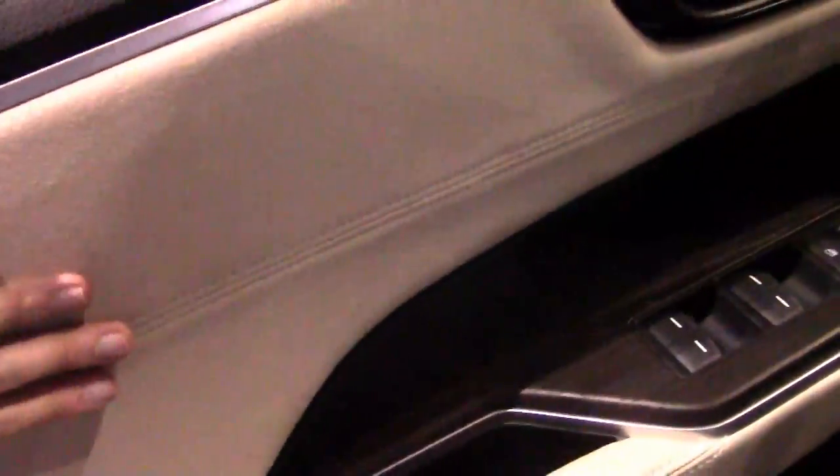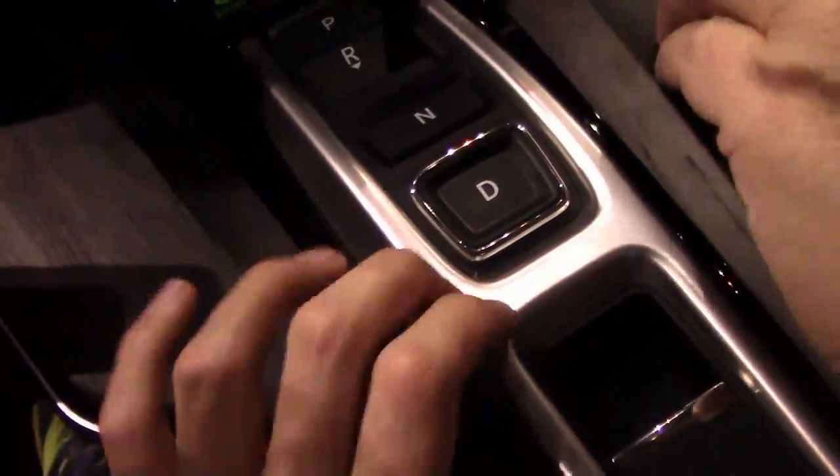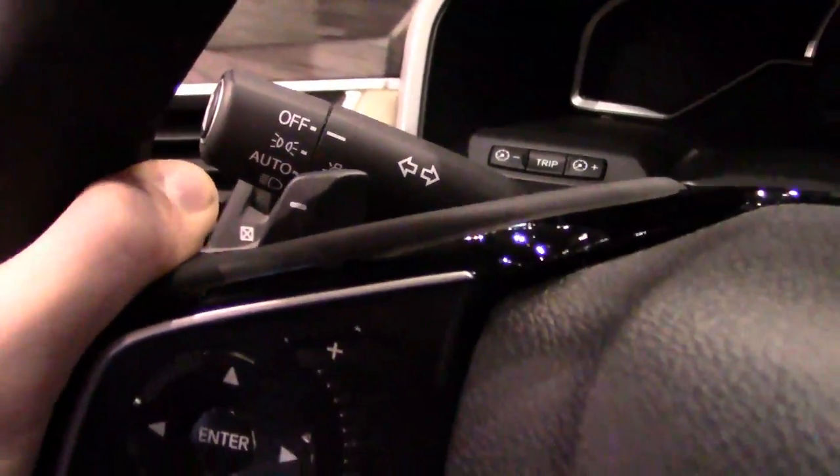The door cells have a nice suede or alcantara-like material with leather elsewhere. Some trim is fake wood grain but there is real metal trim as well. The cup holders are pretty small compared to the size of drinks that us Americans have these days — this won't fit one of those massive 18-ounce drinks. You have paddle shifters on the steering wheel.